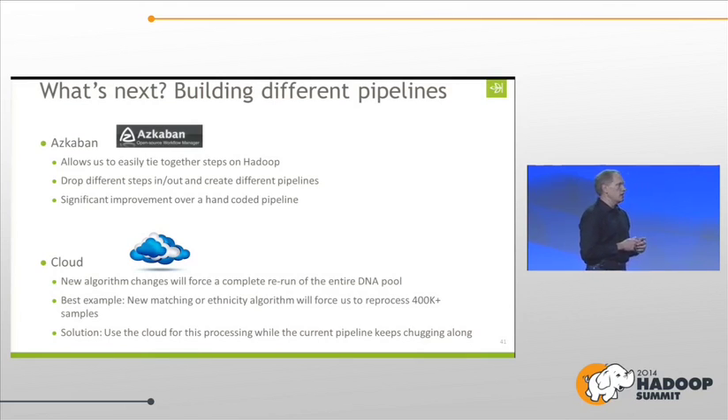We're also looking seriously at moving a lot of this to the cloud. When we do new matching algorithms, it forces us to go back and rerun over the entire DNA pool — because you want to see more accurate matches, you want us to rerun your DNA and give you better results. So we're looking at using the cloud for burst processing: going up and reprocessing with a new algorithm while supporting the current pipeline and keeping it chugging along.